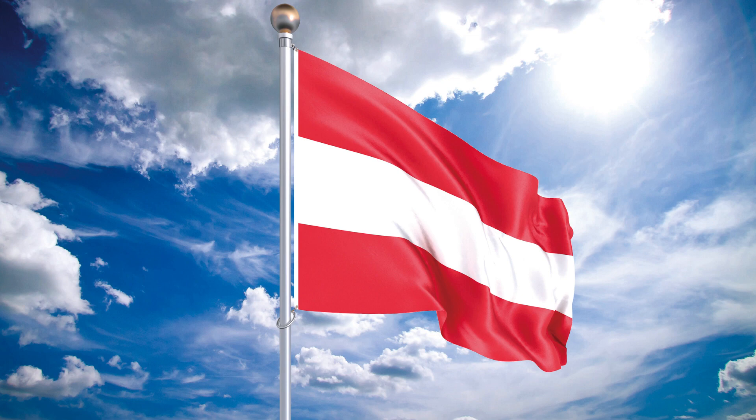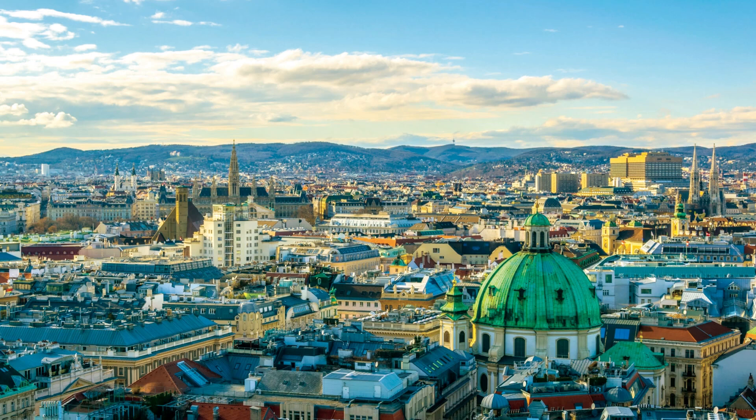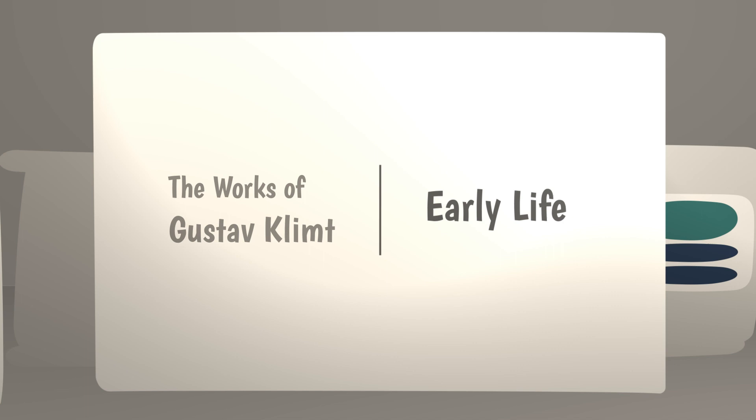Gustav Klimt was one of Austria's most famous painters. His early works show his talent for traditional art, while his later works show his personality and creativity. If you visit Vienna, you can see Klimt's large murals on the walls and ceilings of many important buildings. You can also find his oil paintings and portraits in museums.